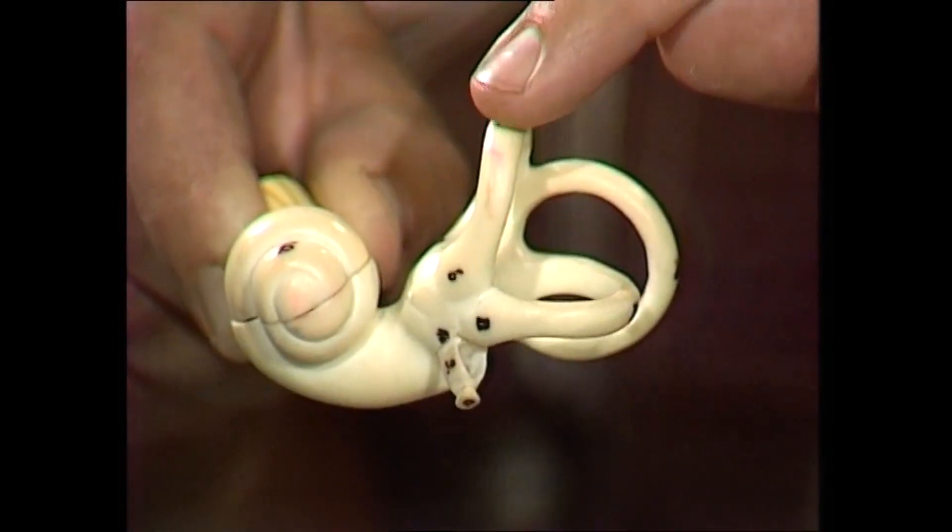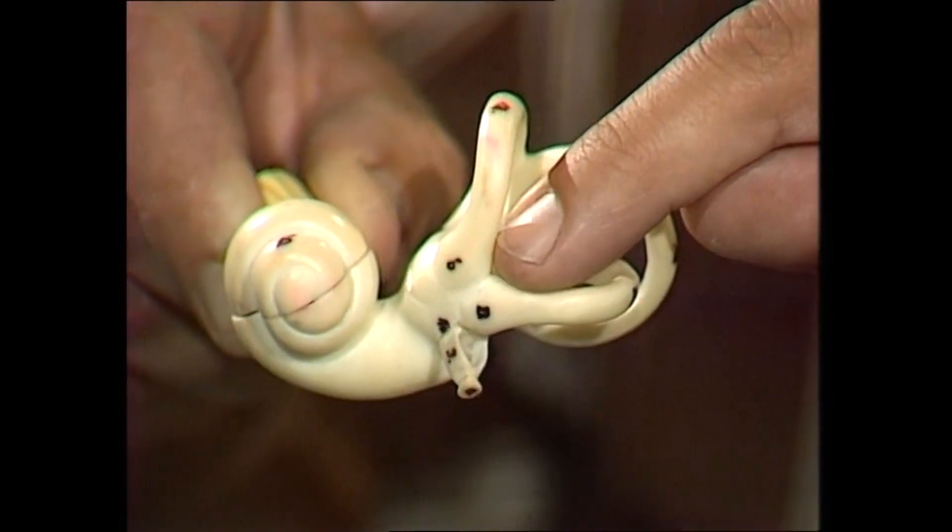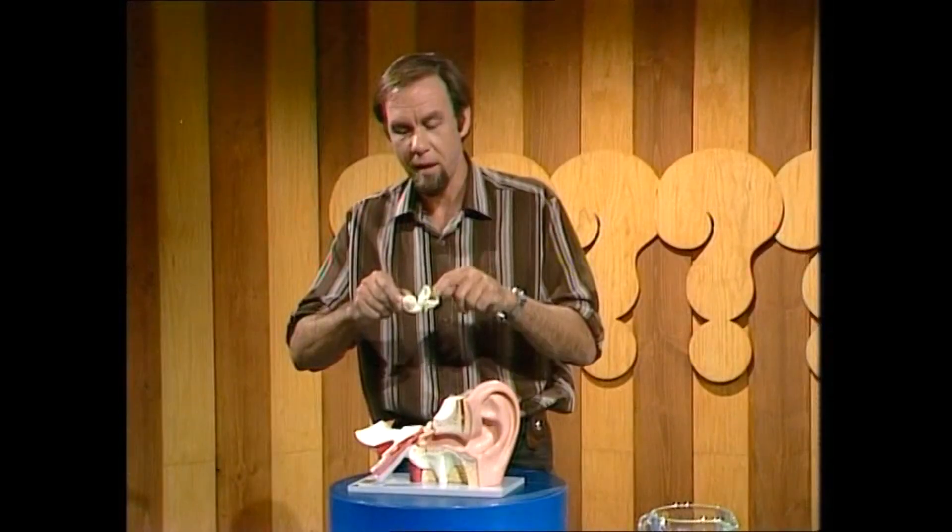So whatever movement you do is going to be a mixture of those three particular planes, and those three canals will handle the movement. Each one is a canal — a tube — that curls around and has a thick part on one end.